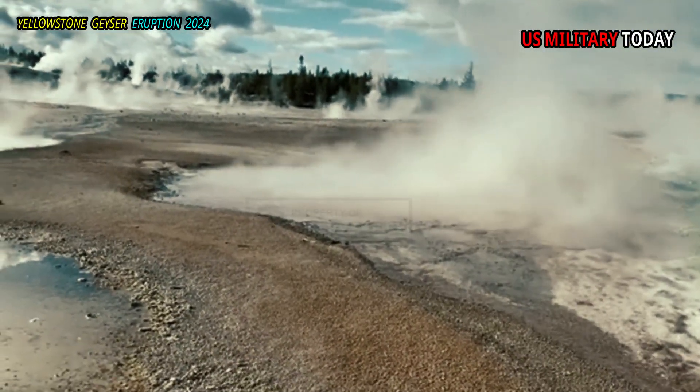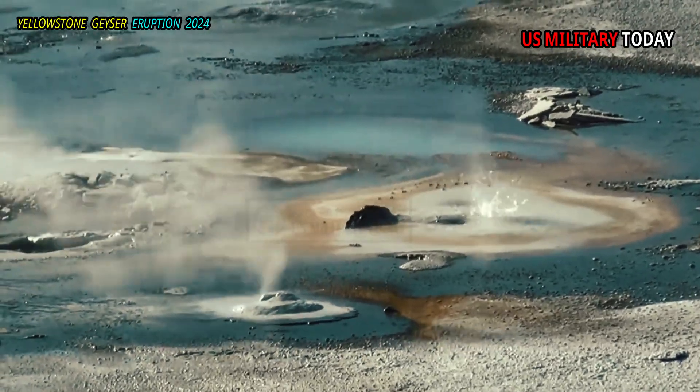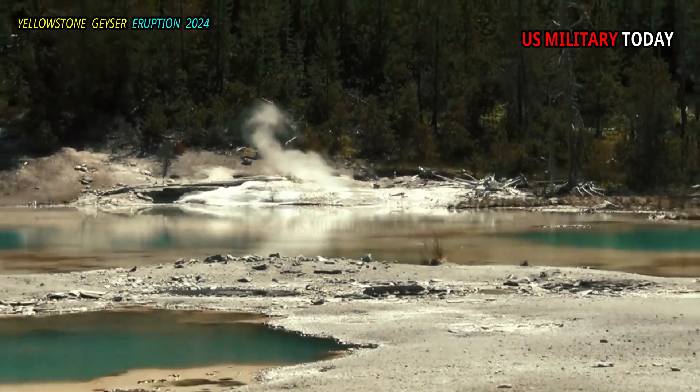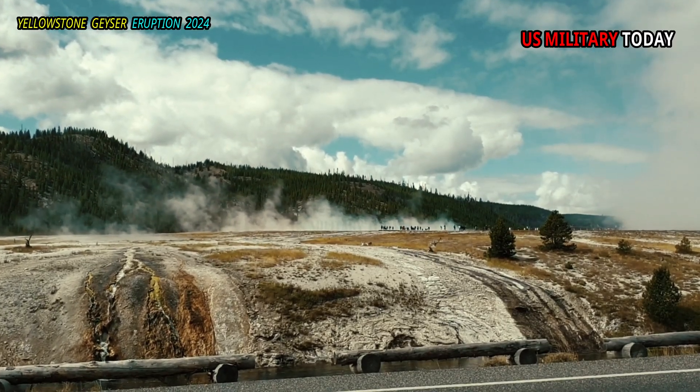The Norris Geyser Basin discharges an average of 150 to 250 liters of water per second and is effectively a closed thermal basin system, with all of its thermal features fed by Tantalus Creek, a tributary of the Gibbon River that is composed almost entirely of geothermal water.